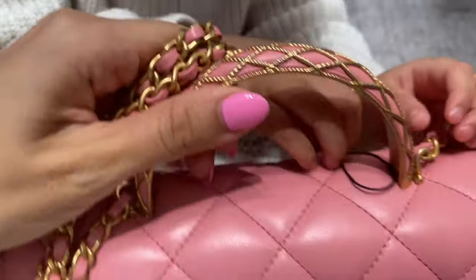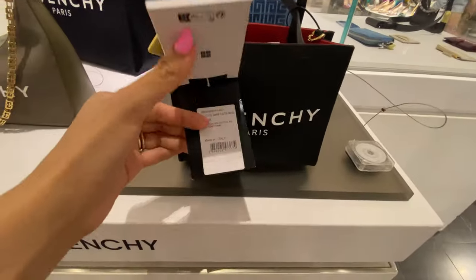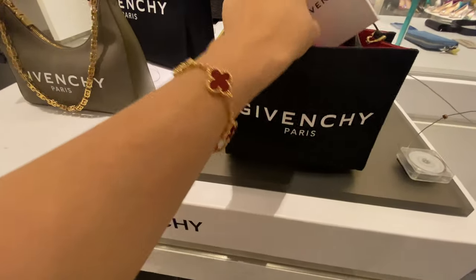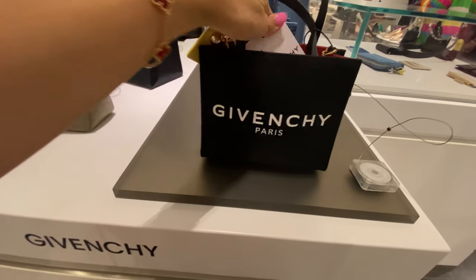But guys, the price — I don't know. Leave a comment below if you're still shopping at Chanel or if you've decided not to purchase directly from the brand anymore. I would love to hear your thoughts. And here is this beautiful Givenchy logo tote — I walked through Holt Renfrew.